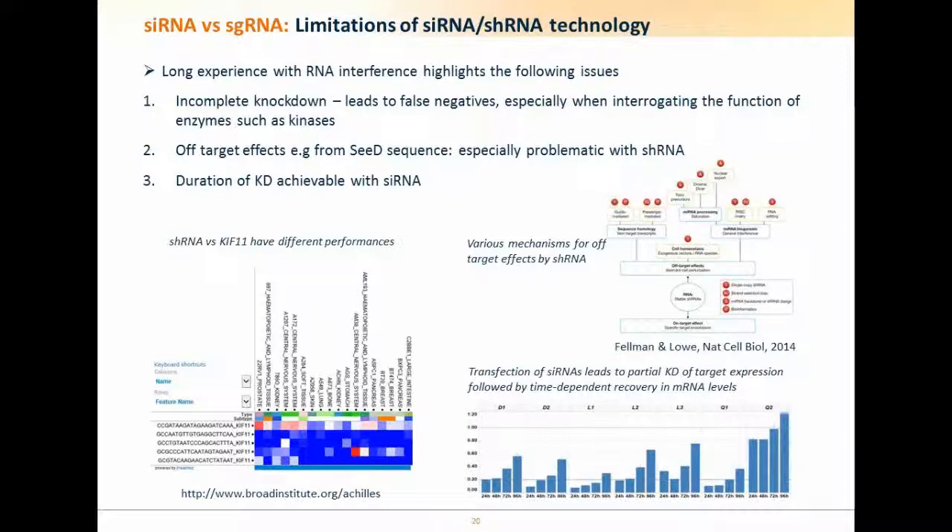With shRNA, you get a swarm of siRNAs because the hairpin is cleaved by an endonuclease into various interfering RNA species — different siRNA species in each cell — and due to the nature of the seed sequence, this leads to different off-target effects, roughly doubling or tripling the problem compared to transfecting a synthetic siRNA. shRNA does have the advantage of stability and long-lasting knockdown, but it comes with additional off-target effects. The third problem with siRNAs is duration of knockdown: sometimes we can knock something down for seven days, but more often we see recovery of target expression — for example after 96 hours we see a good proportion of expression already recovered by RT-PCR.